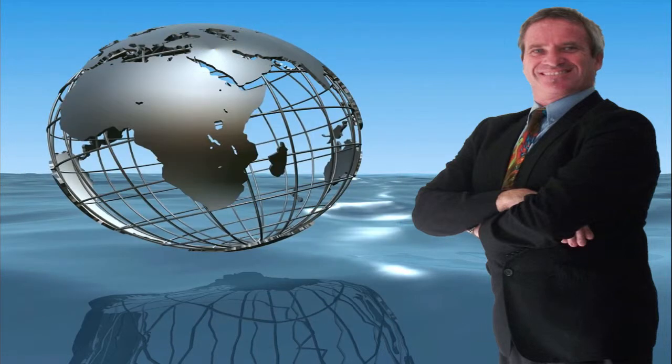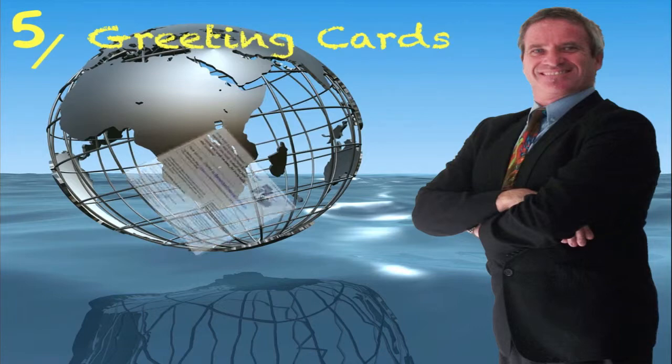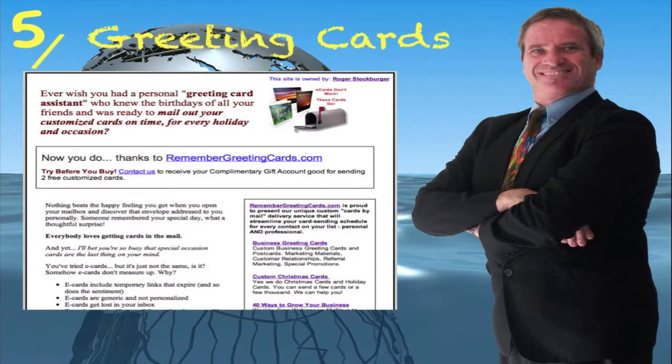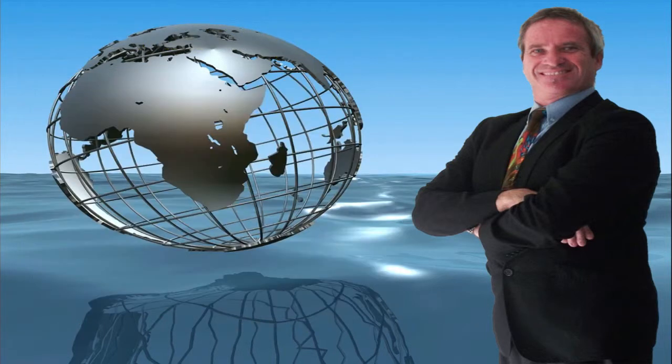And you thought that was it, but wait, there's more. Introducing website number five, which is a general greeting cards capture page, highly effective in introducing our service as a general greeting card system. The website address is www.rememberchristmas.com forward slash your username. But wait, there's still more.